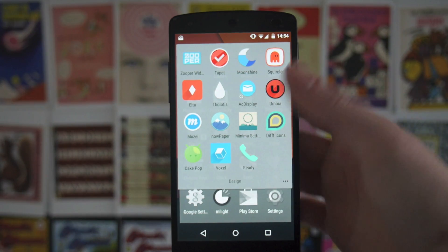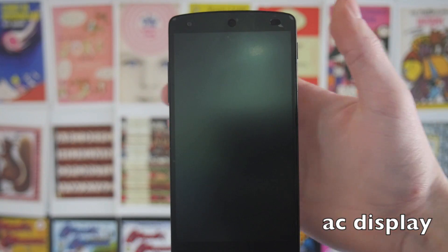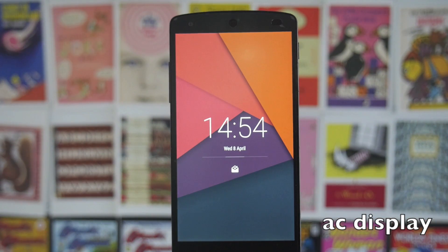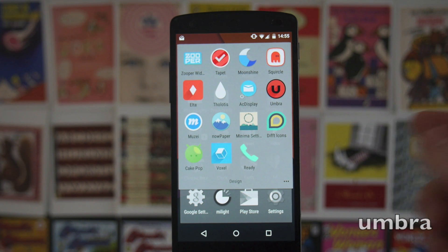Then we've got AC Display. I've been using this for notifications alongside an app called Gravity Screen, which turns your phone on and off depending on whether you take it out of your pocket. What I didn't realise is AC Display now has a feature called Active Display which automatically does that for you really nicely — you take your phone out of your pocket and the screen automatically turns on. I just think it's the nicest way to see notifications and use it as a lock screen.